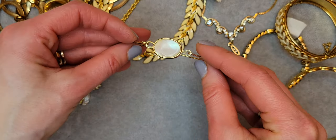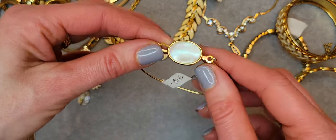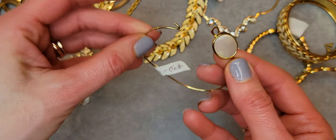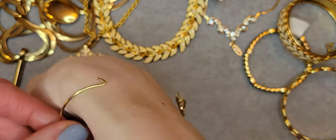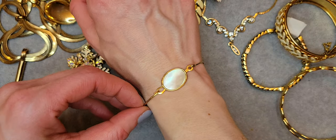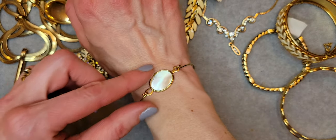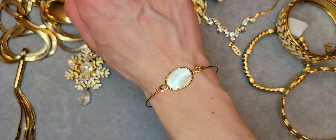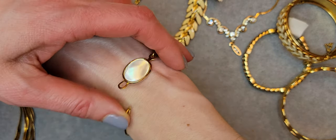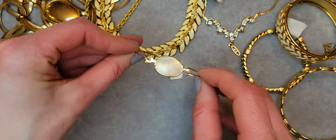There's another bracelet — it's really tiny with mother of pearl. It's a cute, delicate bracelet. Let me try it on — it's really cute. It's for small wrists.